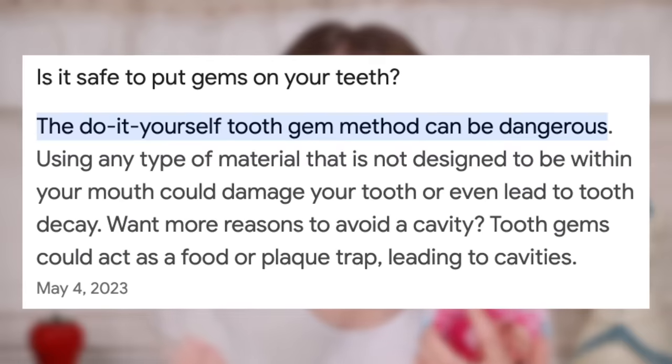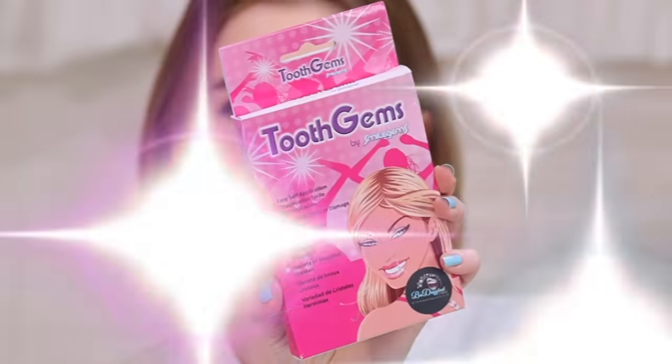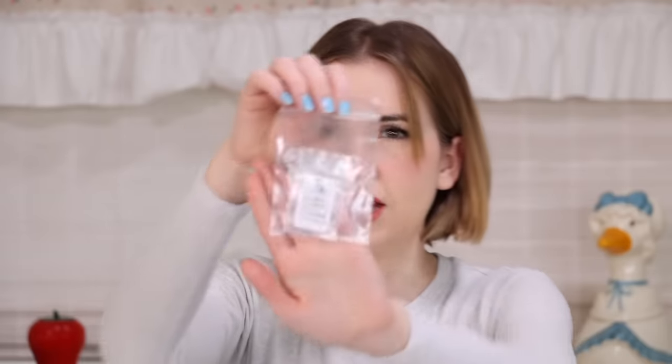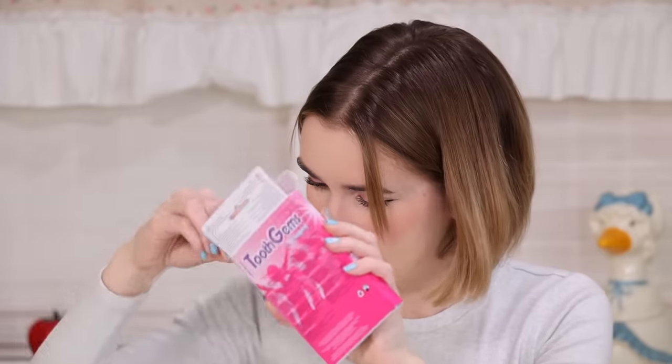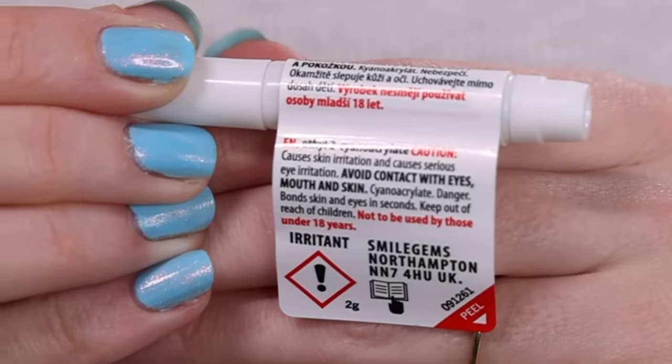First things first — I will admit that when I see people with jewels on their teeth, I think it's cool. I think anything sparkly is fun, so why not sparkle up your teeth? But I have heard some of these tooth gem kits are not super safe. Either way, we're going to do it. So this is what came in the package. This looks fresh out of 2006. The gems are so small — I mean, it makes sense, they're going on your teeth. In this package we have a little dabbing tool and the glue — which says it causes skin irritation and serious eye irritation. Avoid contact with eyes, mouth, and skin. But I'm putting it in my mouth. Like every good modern-day consumer, I'm just going to ignore that and move forward.